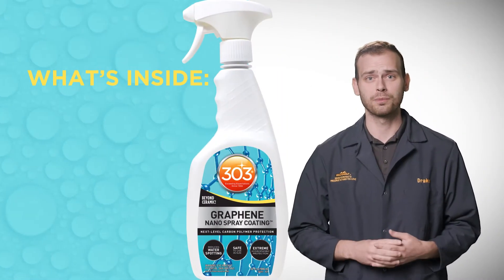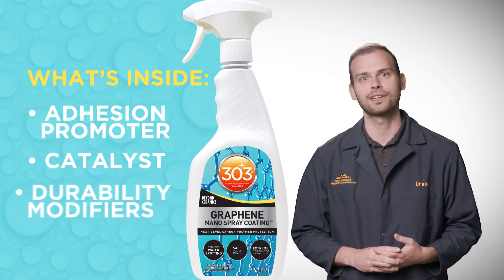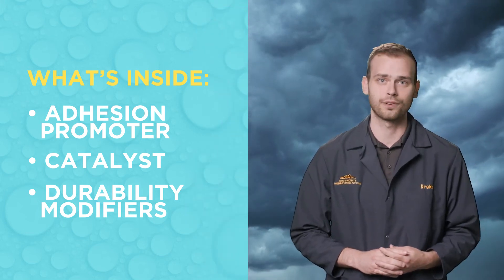We've added special additives to our new marine product including a special adhesion promoter, a catalyst, and other durability modifiers to work alongside the graphene oxide to combat and resist the harshest of marine environments.